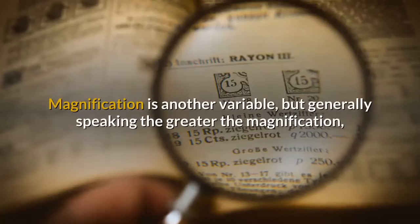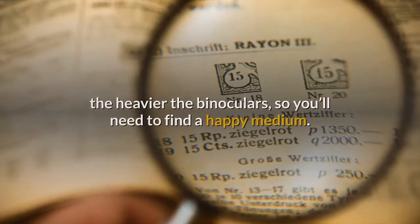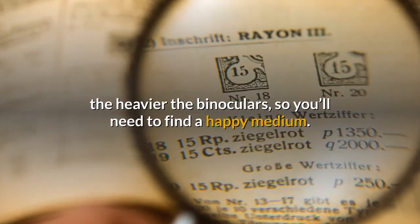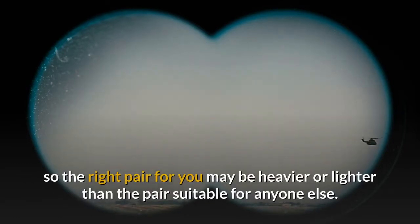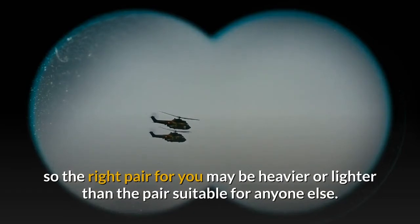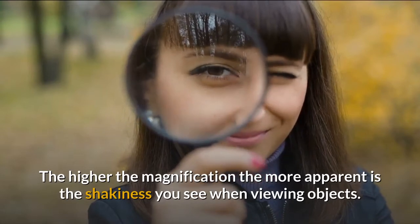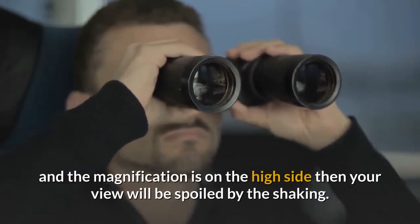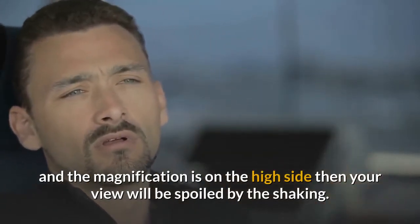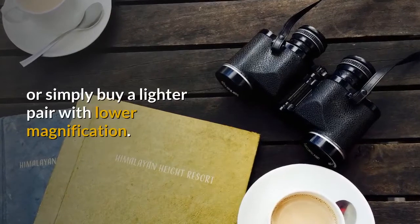Magnification is another variable, but generally speaking the greater the magnification the heavier the binoculars, so you'll need to find a happy medium. Heavy binoculars can soon feel like a burden for tired arms. The higher the magnification, the more apparent is the shakiness you see when viewing objects. If your binoculars are too heavy and the magnification is on the high side, your view will be spoiled by the shaking. You could mount them on a tripod to overcome this, or simply buy a lighter pair with lower magnification.